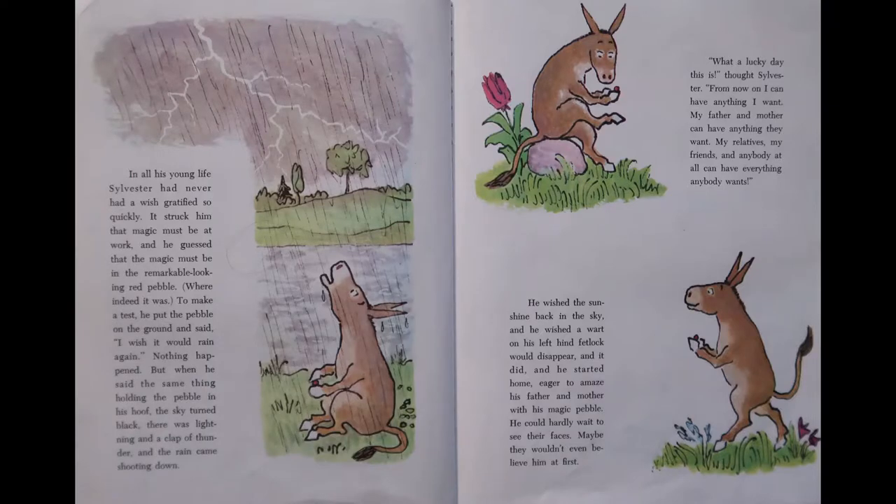In all his young life, Sylvester had never had a wish gratified so quickly. It struck him that magic must be at work, and he guessed that the magic must be in the remarkable-looking red pebble, where indeed it was. To make a test, he put the pebble on the ground and said, I wish it would rain again. Nothing happened. But when he said the same thing holding the pebble in his hoof, the sky turned black, there was lightning and a clap of thunder, and the rain came shooting down. What a lucky day this is, thought Sylvester. From now on, I can have anything I want. My father and mother can have anything they want. My relatives, my friends, and anybody at all can have everything anybody wants.